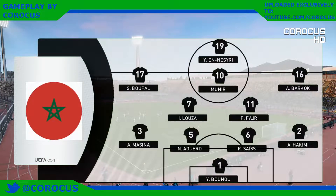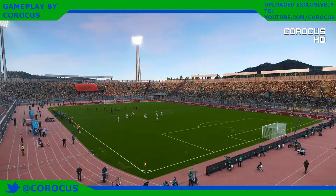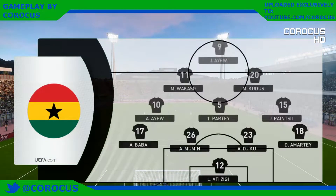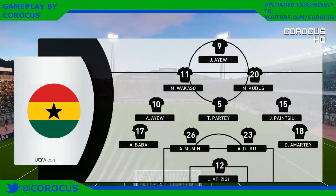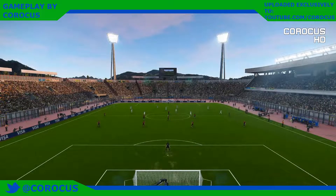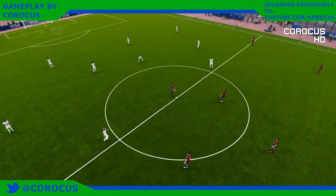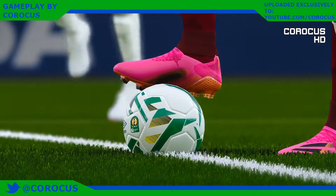Morocco have opted for a 4-5-1 formation, it appears, Jim. Well, if you want to secure a clean sheet, Peter, this is a very good way of going about it. It adds discipline and lends a stubbornness to that midfield, which can stifle opposition attempts to play through, and it takes a lot of pressure off your defence, of course. Forces longer passes through the aerial route. So all things considered, that extra layer across midfield is highly, highly effective.